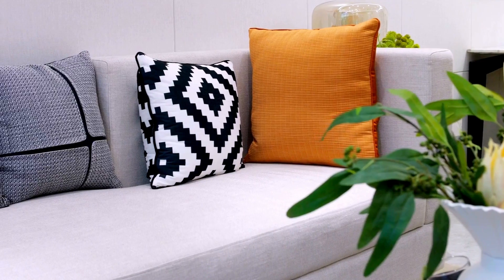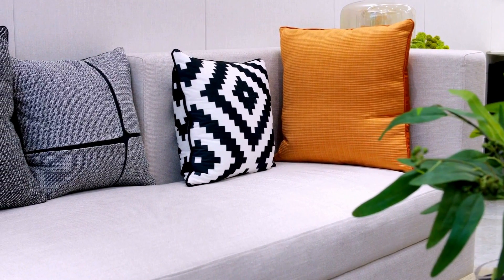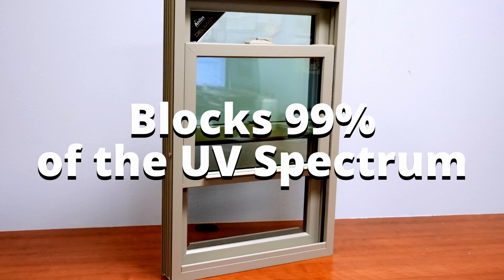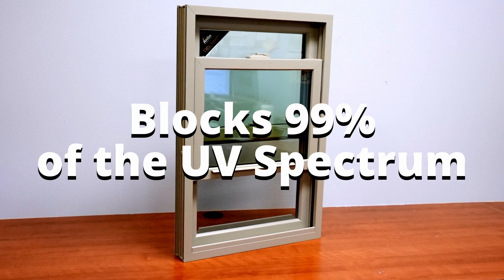Third, low-E glass protects your furniture. Ultraviolet light, which is invisible to the human eye, can cause significant damage to your home's interior. It breaks down the chemical bonds in materials, causing colors to fade on your furniture, rugs, and other items. Low-E glass blocks up to 99% of the UV spectrum, dramatically reducing this fading effect.